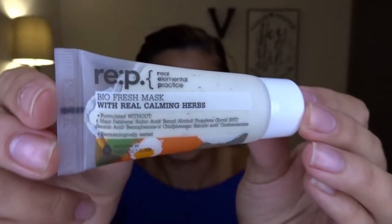Next thing is the Rep Real Elemental Practice Biofresh Mask with real calming ingredients. I haven't actually tried this out yet — I'll try it tonight and let you guys know in the description box how I liked it. It contains calendula and chamomile which helps gently exfoliate and stimulate circulation, so that's pretty cool. I always like getting masks.